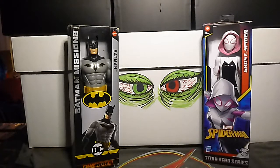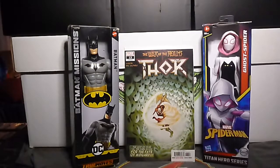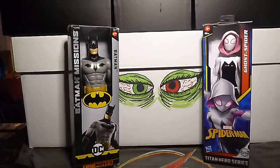I got a couple of Thors and then we're going to start the variants. This is Thor volume 5, number 13. And this is Thor volume 5, number 15 — it's the second print, the Michael Del Mundo variant cover. Look, it's pretty cool.